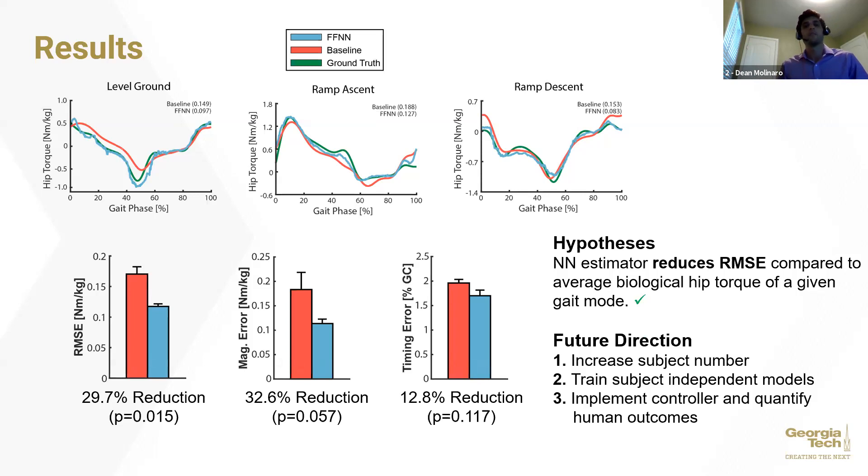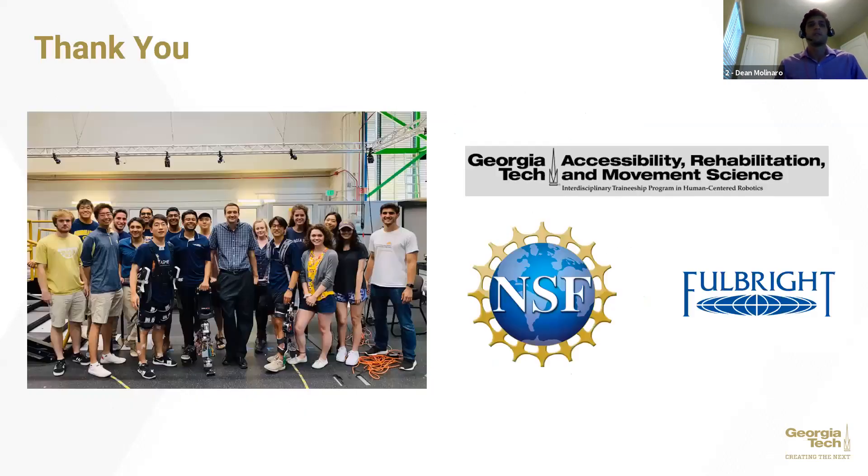Moving forward with this project, we plan to increase our subject number, which will allow us to train subject-independent neural network models for estimating biological hip torque. With those subject-independent models, we can implement this estimator in real time onboard an exoskeleton controller, allowing us to quantify the human outcomes measures of this control strategy that combines both personalized assistance with real-world viability. Thank you to my colleagues, advisor, and funding source. I'm happy to take any questions.